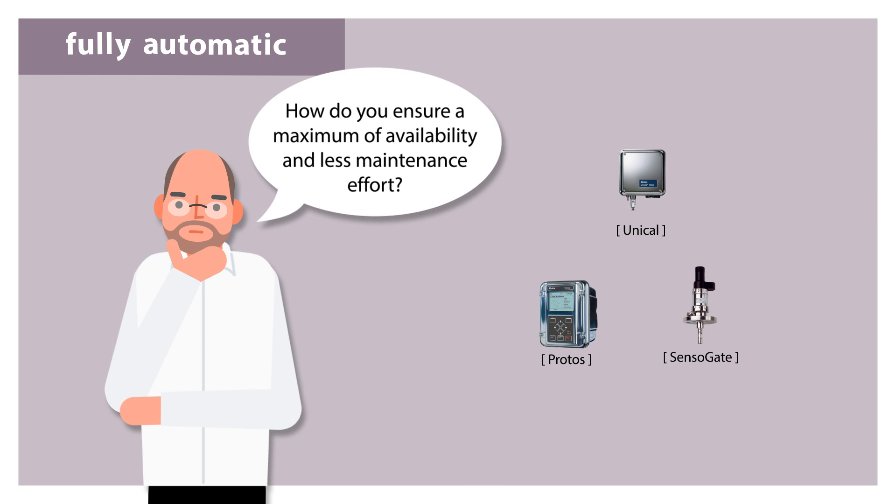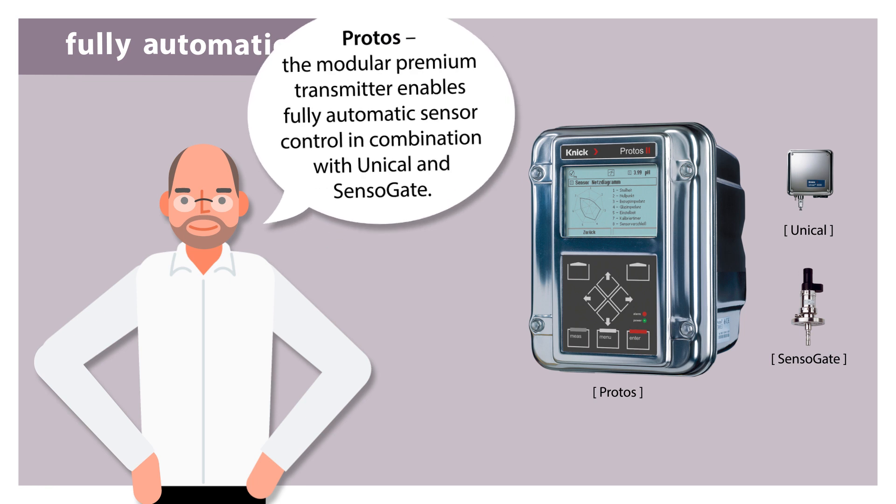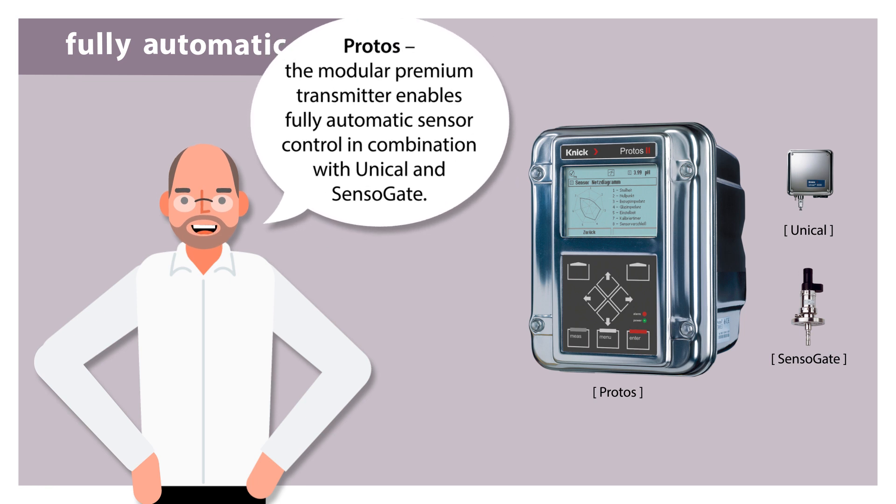How do you ensure a maximum of availability and less maintenance effort? Protos, the modular premium transmitter, enables fully automatic sensor control in combination with UNICLE and SensorGate.